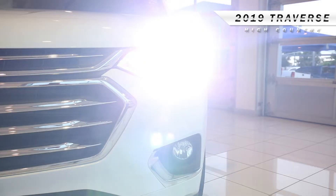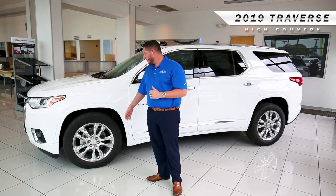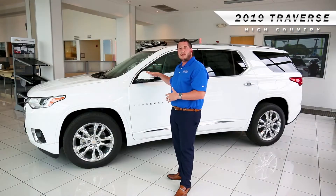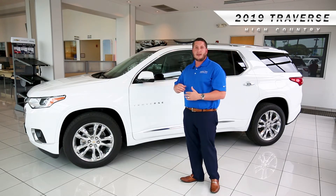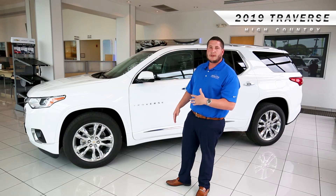Some key features on the outside are the LED headlamps — you also get that in the rear on the tail lamps. On the High Country Traverse you get 20-inch wheels, and you can see how beautiful they are on the car. Along with that you have the blinker indicators on the outside of the mirror. These also have blind zone indications so you can see anybody on your right or left in your blind spot. Keyless entry on the exterior door handles — you keep the key in your pocket or purse, get in the vehicle, and you're ready to go.